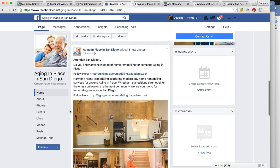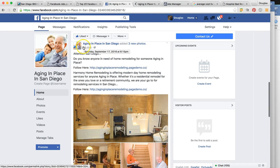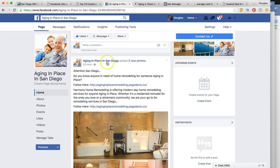Let me show you the first post and the landing pages. We're going to be marketing and promoting this post that I created. It's very clear what we're talking about — Aging in Place in San Diego. Anyone at all in that market is going to know what this page is about. If it's relevant to them, they're going to want to read more and take action. So: 'Attention San Diego — do you know anyone in need of home remodeling for someone aging in place? Follow here.' That brings them to the custom landing page we've already created.